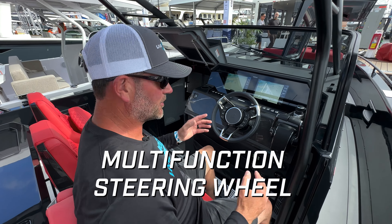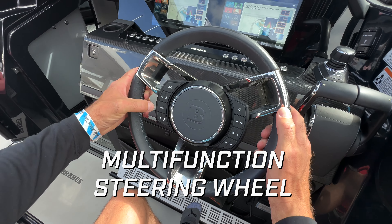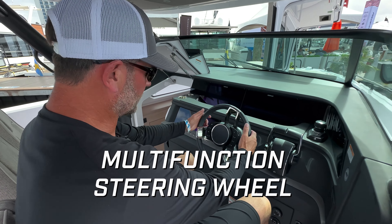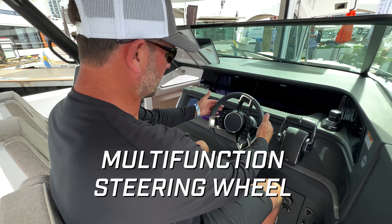I'm in the helm seat of the Brabus 900 Black Ops edition, and now we're starting to see controls built right into the steering wheel — all your trim controls are here, bow thruster, stereo control, all built right into the wheel. We find the same steering wheel controls on the 45 Exa Par: trim control, bow thruster, stereo controls, all built right into the center of this sporty wheel.